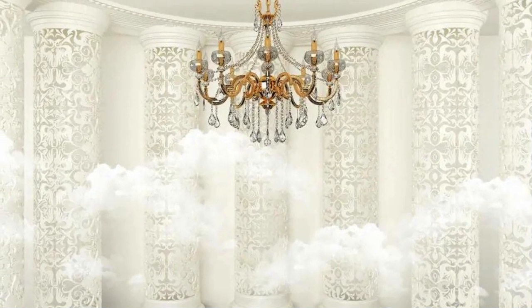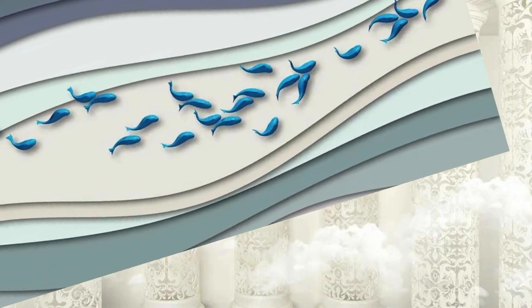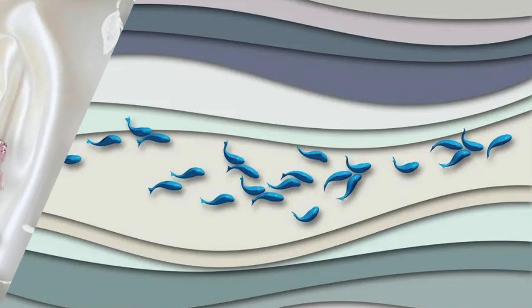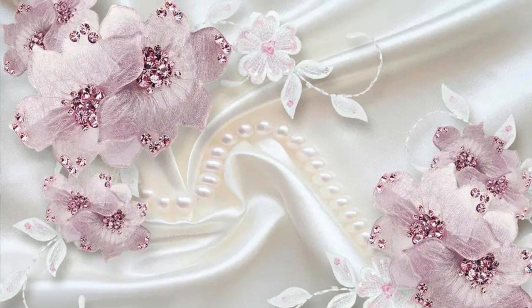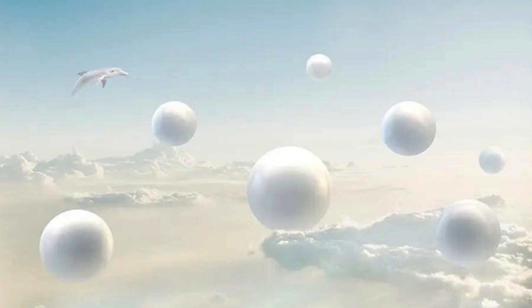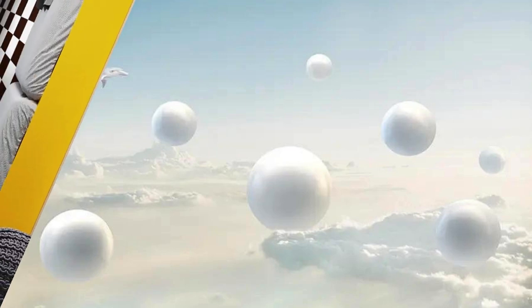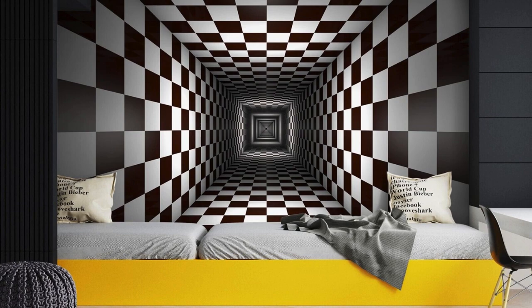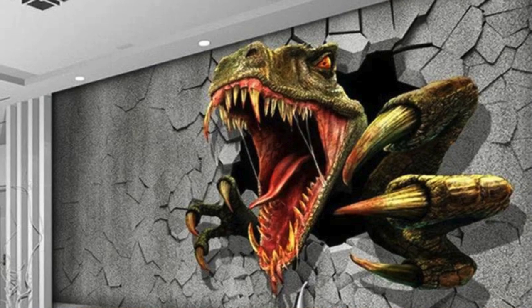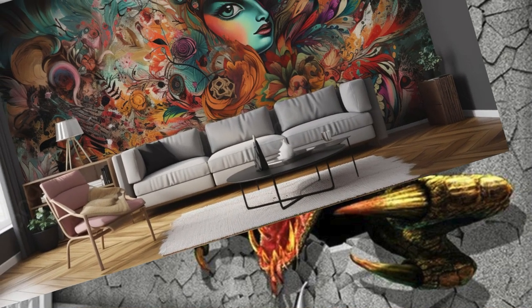In a world saturated with conventional design, our 3D wallpapers stand as a testament to the limitless possibilities of imagination. Whether you envision a space adorned with bold, avant-garde shapes or a more subtle, nature-inspired ambience, our collection empowers you to curate an environment that speaks to your individuality. Unleash your creativity and redefine the ambience of your space with the unparalleled elegance and sophistication of our 3D wallpapers. Your walls are not just surfaces — they are gateways to a world where innovation and artistry converge to redefine the very essence of interior design.